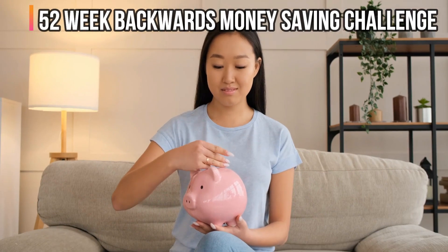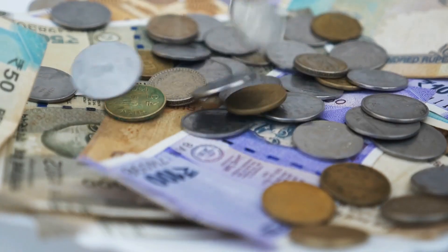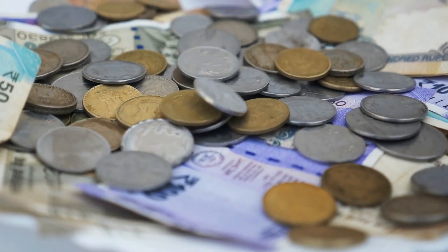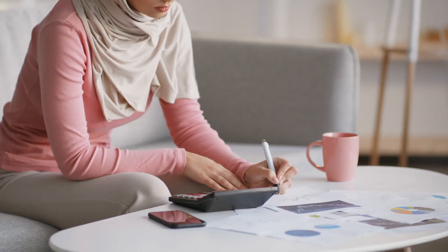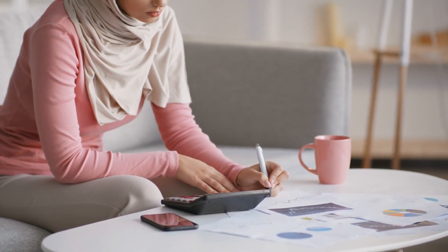52 Week Backwards Money Saving Challenge. This is one of the most common choices on the list. In this money-saving challenge, you will save $1 in the first week, $2 in the second, $3 in the third, and so on. You can also try turning this task around and trying it backwards, which will enable you to save more money over the Christmas season.